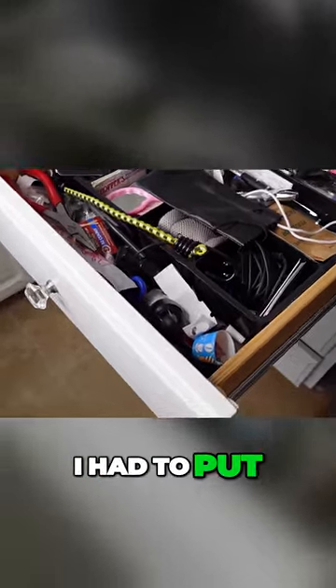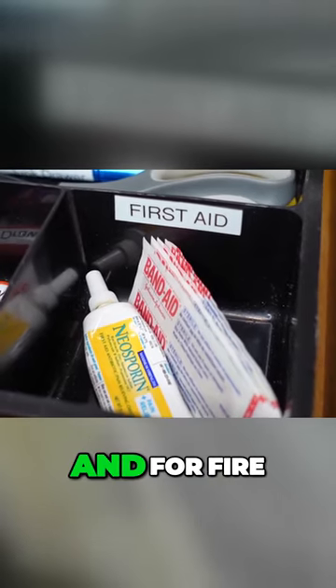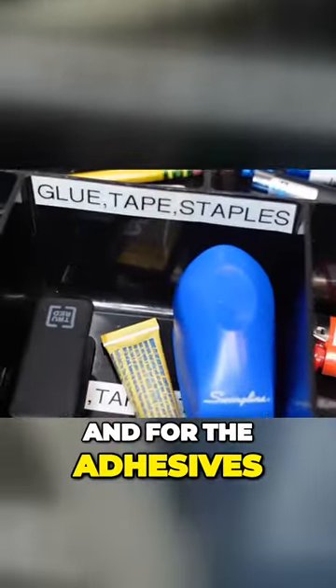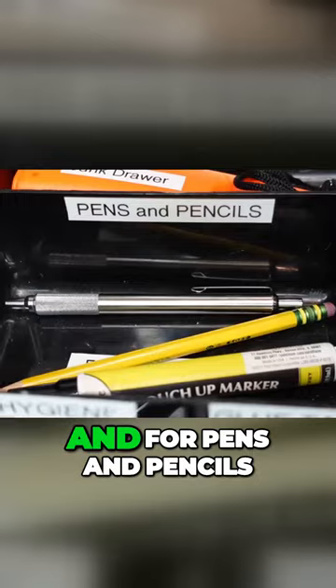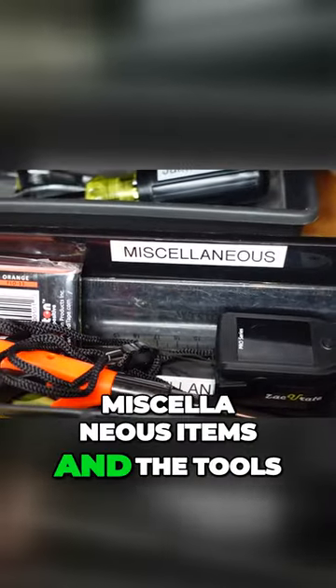To fix that, I had to put labeling on the individual storage compartments as well. I put a label for first aid, for fire, for adhesives, for hygiene, for pens and pencils, scissors and flashlights, miscellaneous items, and tools.